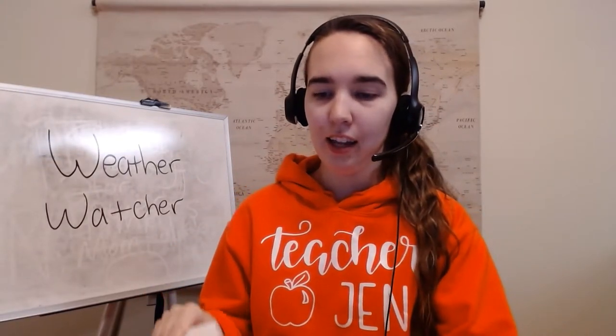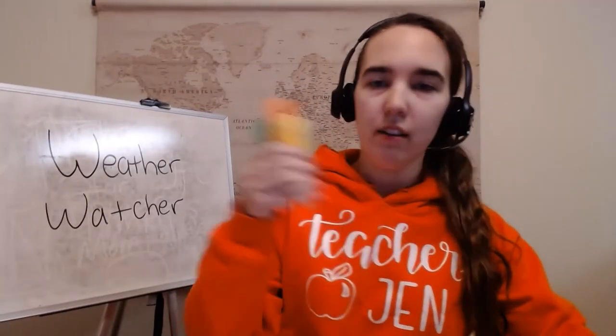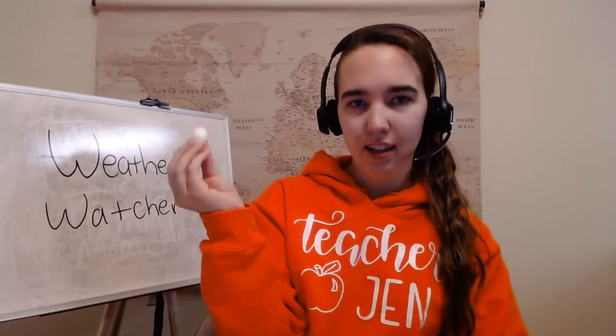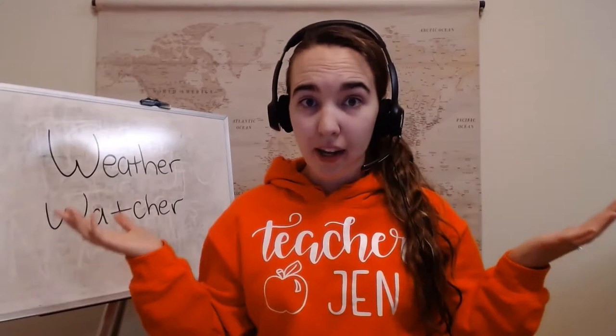What you're going to need is some paper, some markers or colored pencils, some scissors, and some cotton balls. We're going to make a weather chart.